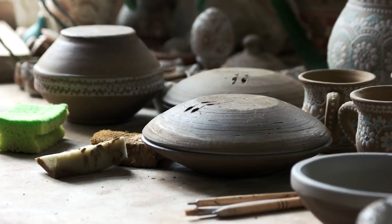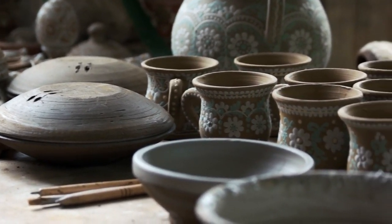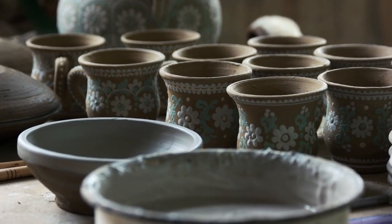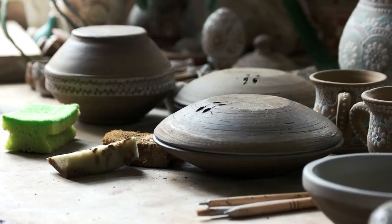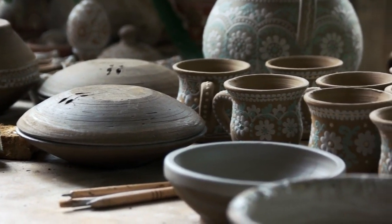Unique Gifts: Discover unique gifts that are sure to impress your loved ones. Whether you're shopping for birthdays, holidays, or special occasions, you'll find a variety of one-of-a-kind gifts such as handmade pottery, artisanal candles, specialty foods, and more.